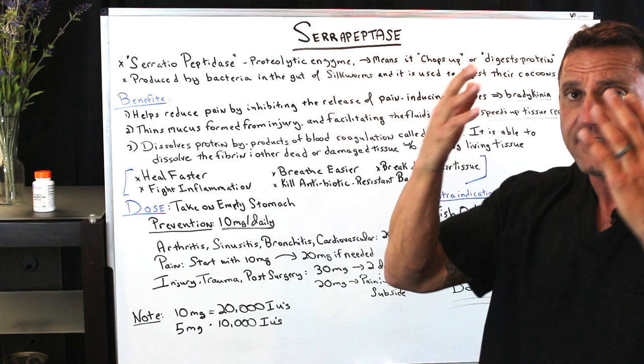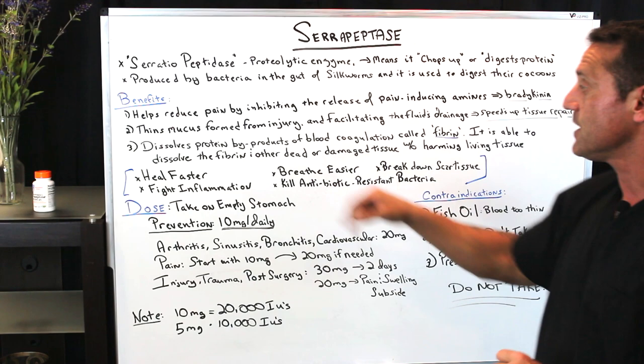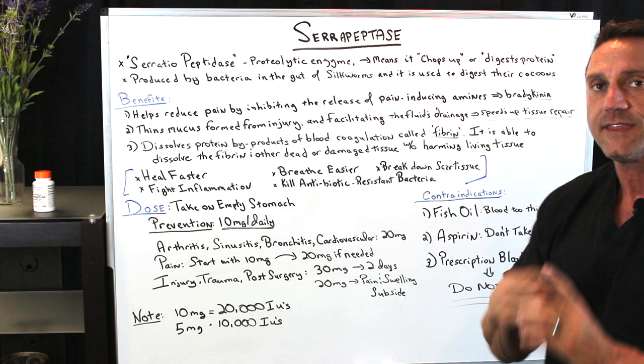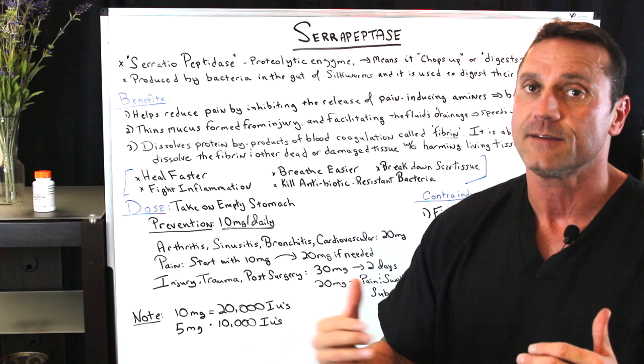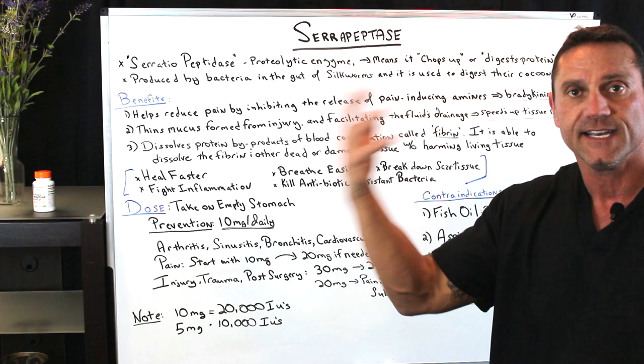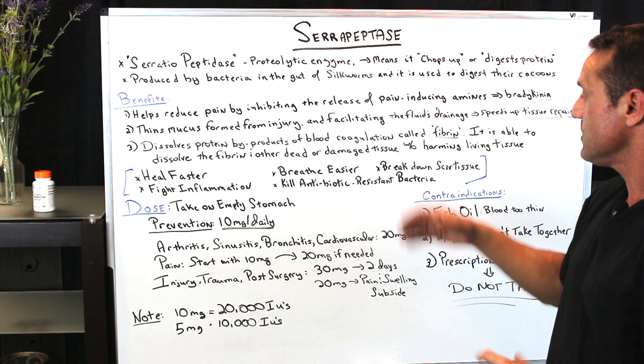It also dissolves protein byproducts of blood coagulation called fibrin. We need fibrin to help clot the blood, but serrapeptidase is able to dissolve fibrin and other dead or damaged tissues without harming the living tissue. This is phenomenal for any type of arterial damage. So by taking serrapeptidase, you're going to be able to heal faster, fight inflammation, breathe easier — especially with sinusitis and allergy situations — kill antibiotic-resistant bacteria, and break down scar tissue. This is phenomenal for arterial health.